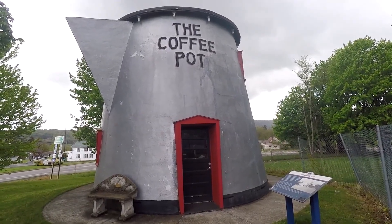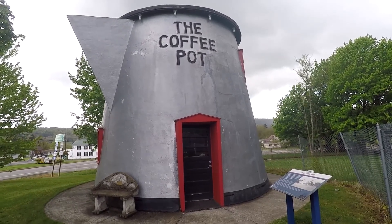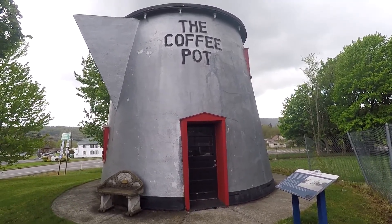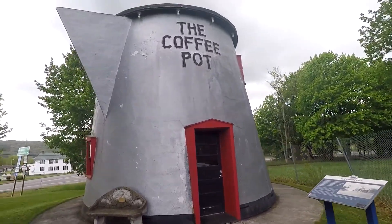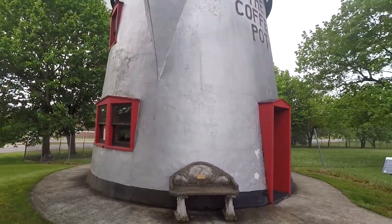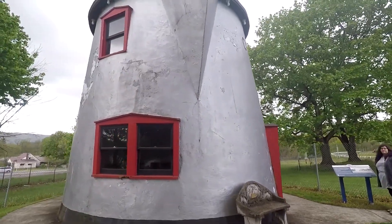We're here at the Koontz Coffee Pot in Bedford, PA. This is a themed architecture building that was built in 1927. Sometime in the 90s, they tried to actually have it demolished, but a bunch of people got together and it's been designated as a landmark now or something.